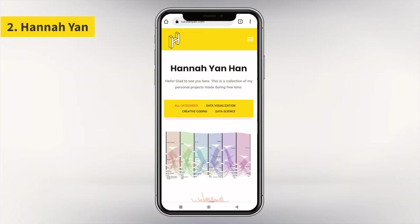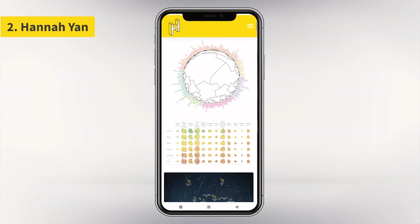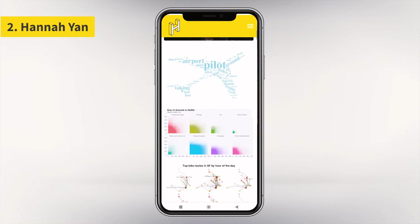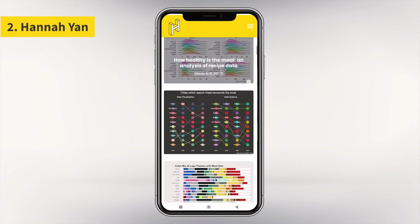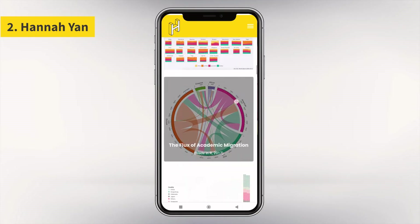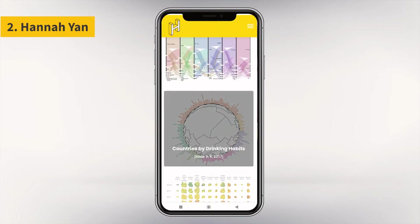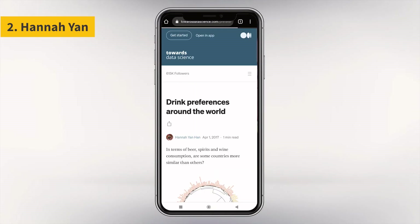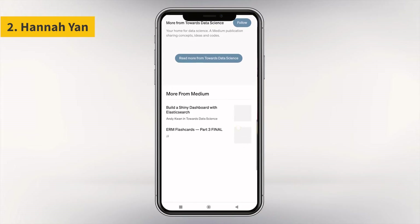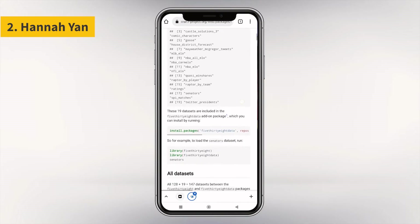Another portfolio is by Hannah Yen, who is currently a senior data scientist in the US. Because her specialty is in visualization, the visual and UI aspects of her portfolio are obviously stronger. She came from an engineering background, so her analytical work is equally impressive. She groups her projects into different categories, and each project links to a blog post covering the background, motivations, and findings. You can also find the dataset and her code inside each blog post.